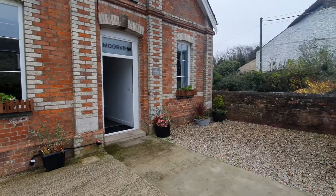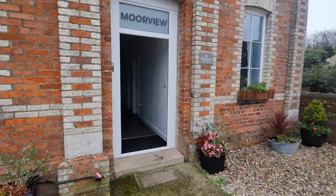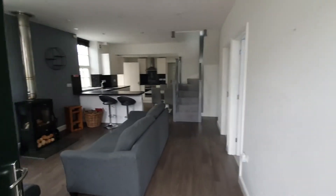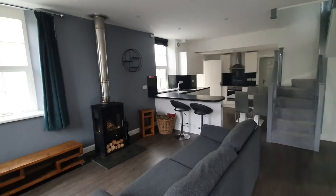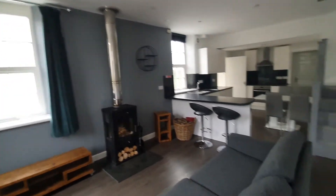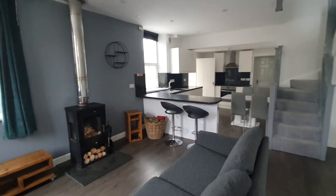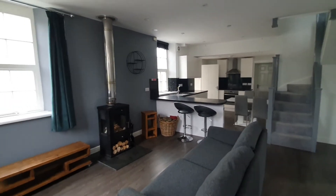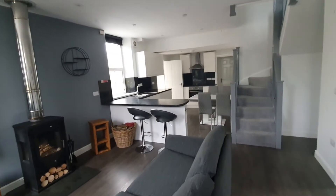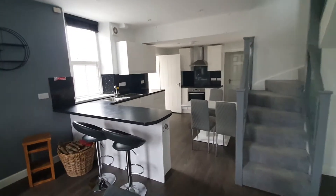Heading into the property, there's a front door which gives access into the main living room where there's a wood burner and kitchen area to this end.